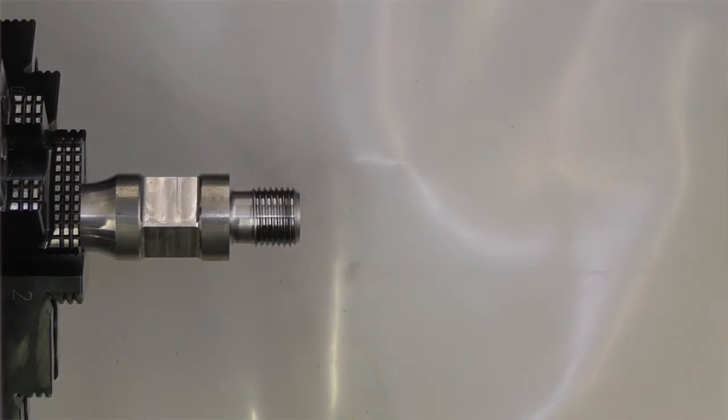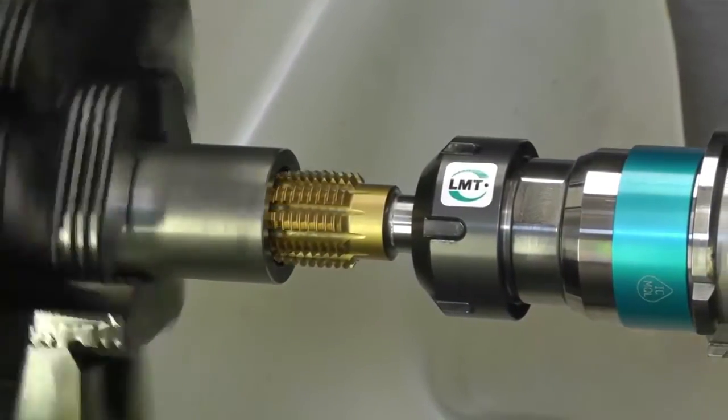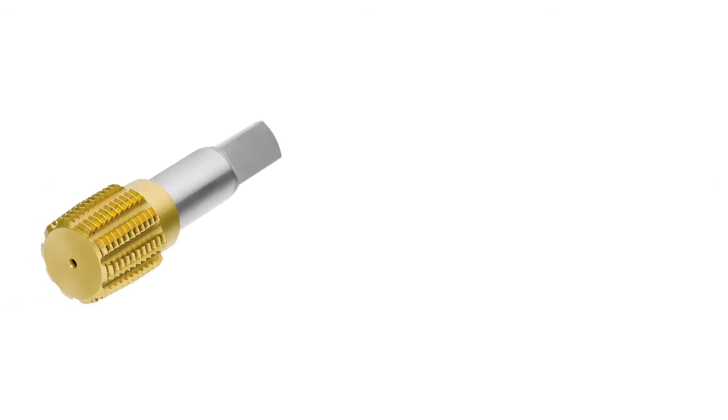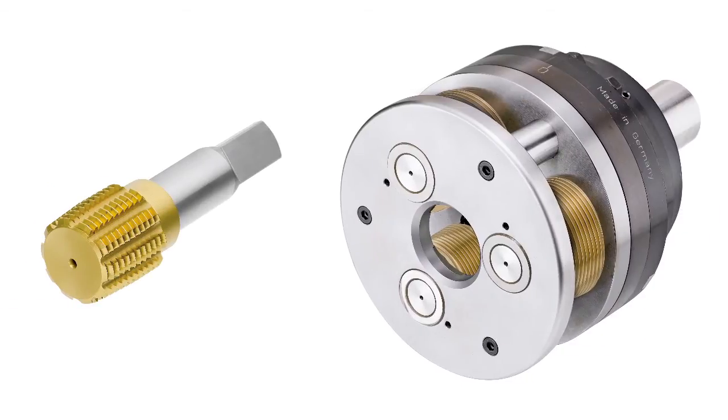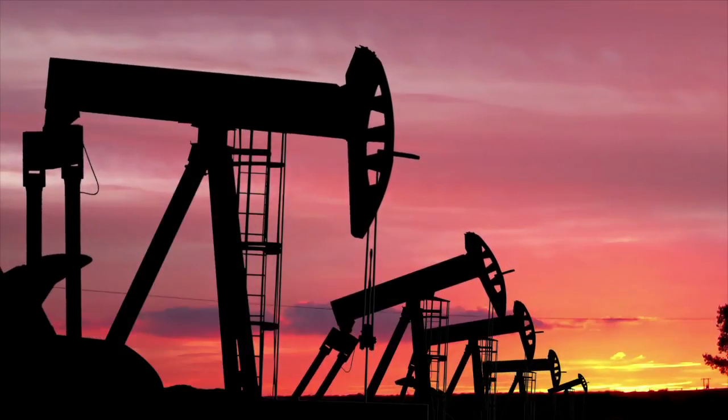Be it while rolling the external threads at each end of the rod, or while forming the internal threads of the couplings, the new L&T API program includes rolling systems and thread formers covering the complete range of cylindrical and conical threads in inch versions, offering a one-stop shop for customers in the oil and gas industry.